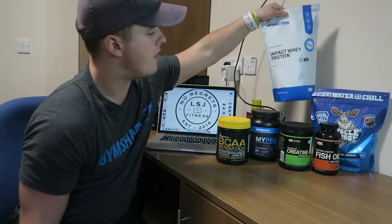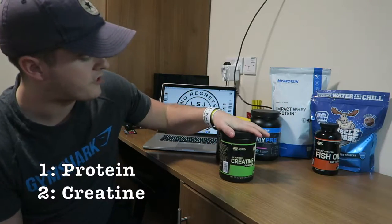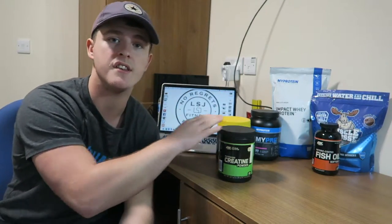Moving on to my second most important, and that would be creatine. There are a few different types of creatine. The most researched is creatine monohydrate, and that is exactly what this is. It is the cheapest supplement in my opinion out there that is going to get you the most benefit. For those of you who don't know what creatine does, all it does is increase the ATP in the muscles. Long story short, all that means is it gives you that extra burst of energy which helps you bash out another couple of reps in the gym. It helps you with your endurance because you have extra energy stores, which allows you to make more gains in a shorter time.